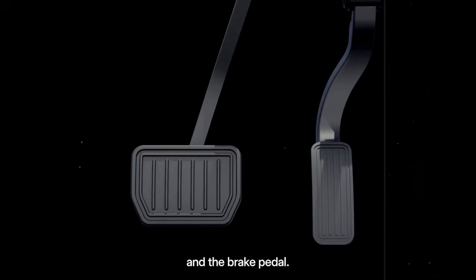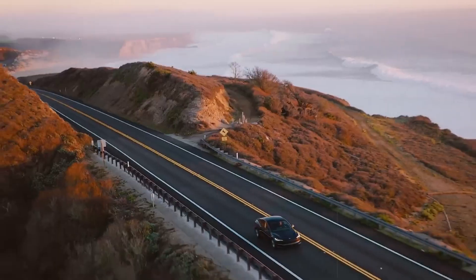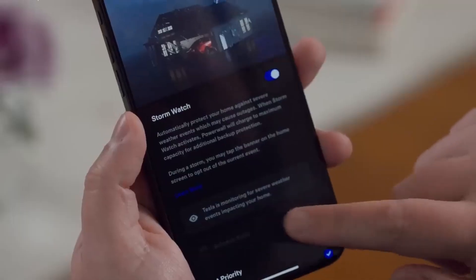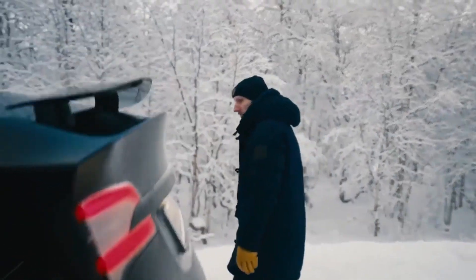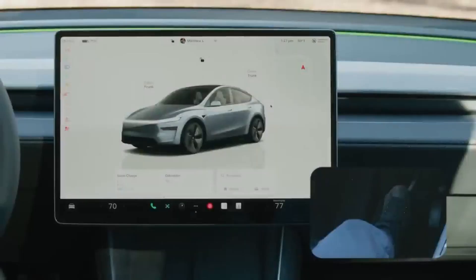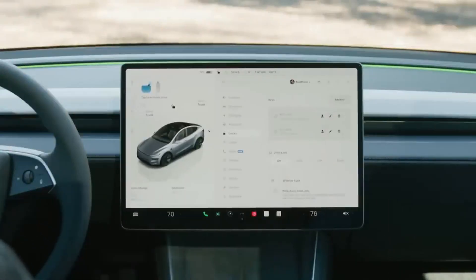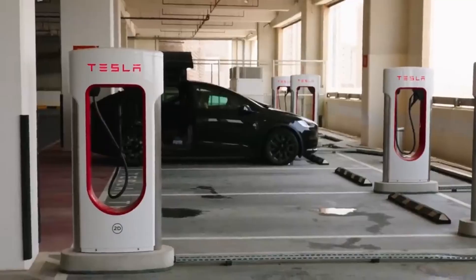One of the main highlights will be Tesla Vision, a system that replaces traditional sensors with cameras and artificial intelligence. With billions of kilometers of data accumulated by Tesla fleet cars around the world, this system is already capable of identifying traffic patterns, obstacles, and behaviors with impressive accuracy. And most interestingly, it doesn't require additional hardware to evolve — a software update is all it takes. This means the Model 2 can become smarter over time, something rare in entry-level cars, and because the vehicle will come with the necessary hardware already installed, the user won't have to pay for additional equipment later.